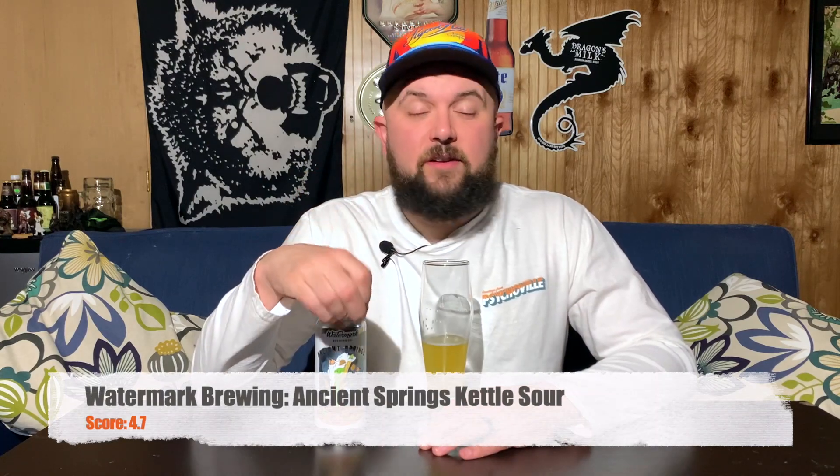This is a very good beer. I'm going to rate this beer a 4.7 — very good, very refreshing. It's not very sour, but it doesn't always have to be. Sometimes overpowering sour can just be a negative and kick out the flavor that's already in there. I think this beer works very well for what it is and is a great first experience with Watermark Brewing Company. Again, 4.7 for Ancient Springs, this kettle sour brewed with peaches, pear, and pineapple. That's going to do it for this episode of Half-Assed Beer Review. If you liked it, please give it a thumbs up. If you're new here and enjoyed it, click that subscribe button and the bell to stay notified. Until next time, keep your fridges full and have a great night.